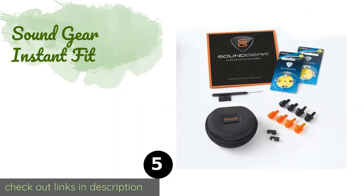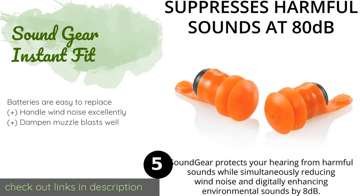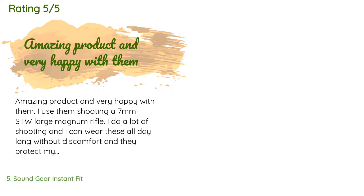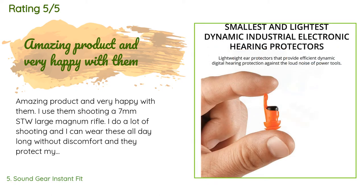Number five is the SoundGear Instant Fit. Aside from being a useful addition to a hunter's arsenal, the SoundGear Instant Fit also excels in industrial work settings where one is subjected to constant jarring noise. They suppress anything above 80 decibels while retaining the clarity of ambient sound. This product is available on Amazon for $279, with an average rating of 2.7 stars from more than 29 customer reviews.